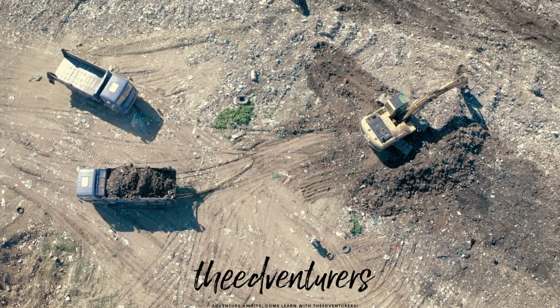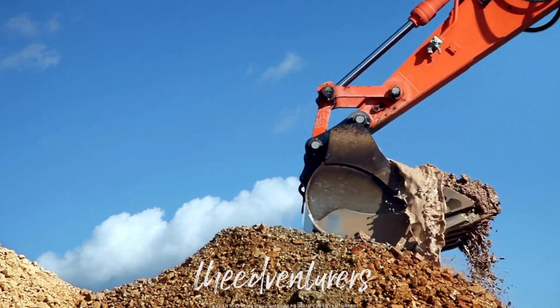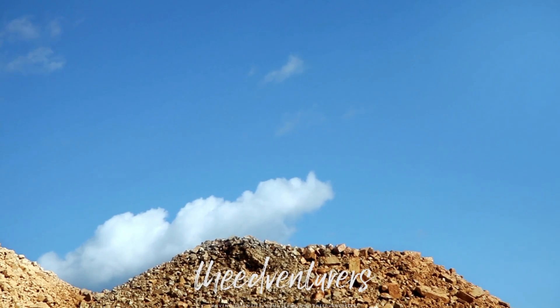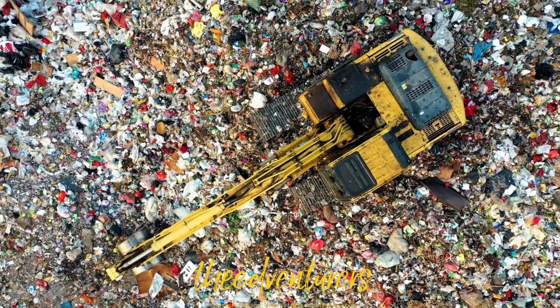Excavator buckets are an essential piece of equipment for earth-moving projects. They serve many functions to accelerate and facilitate the process of digging, ripping, cutting, sifting through, and moving topsoil, rock, or dense matter.